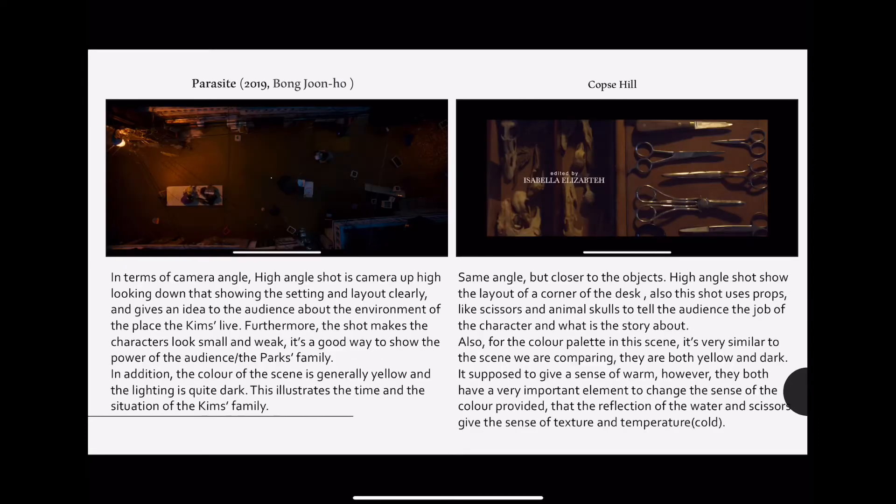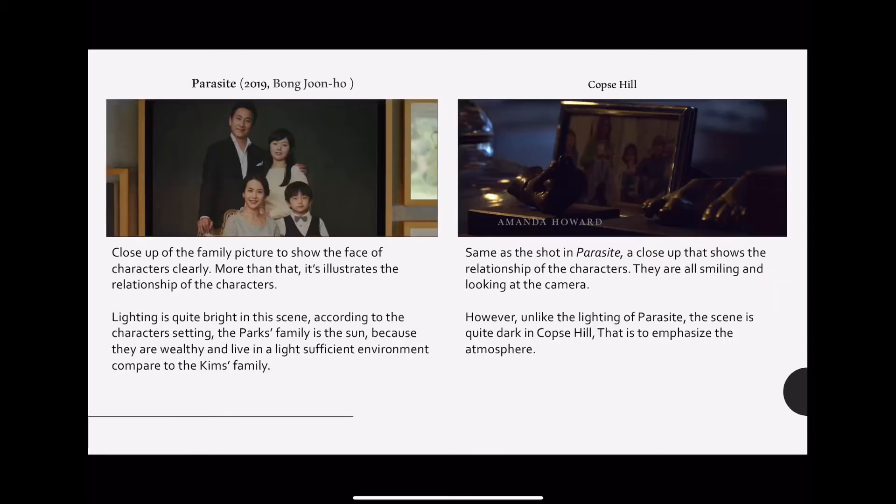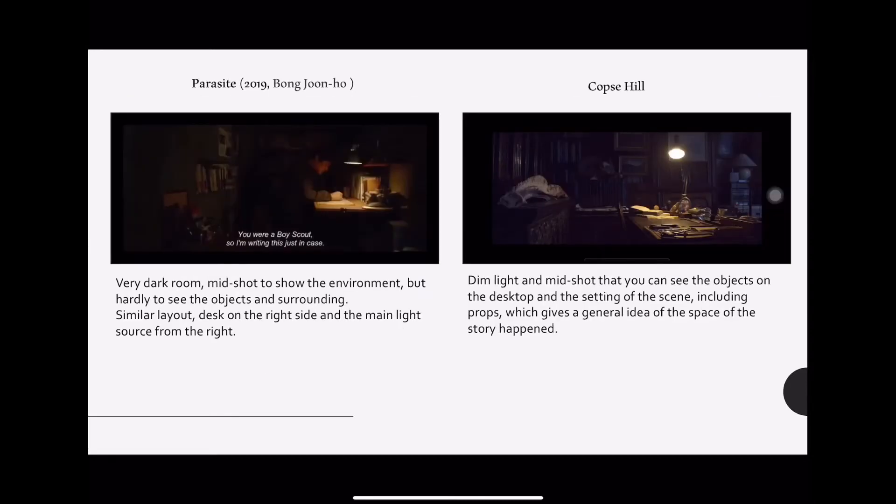These two scenes are very similar in angle — they are both high angle shots and they are similar in color and lighting. These two are family pictures that show the relationship between characters, and these two scenes are very similar in the setting and lighting.